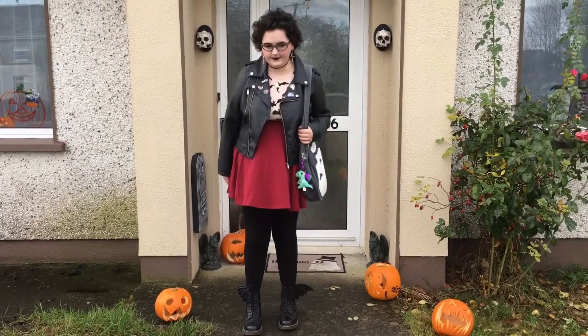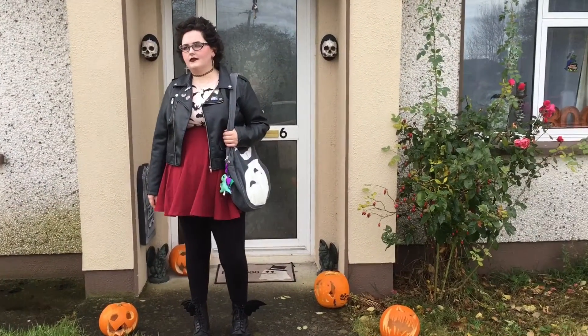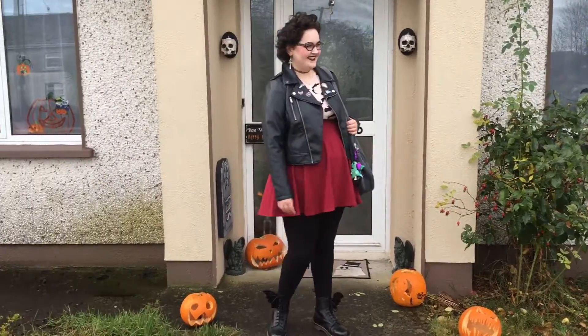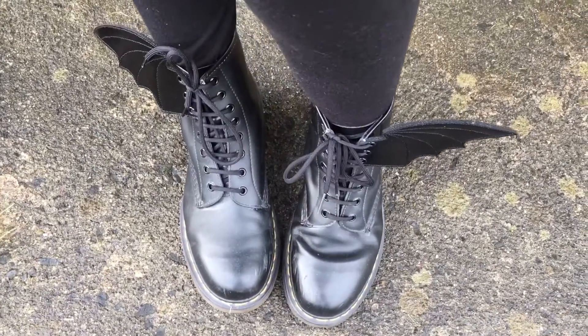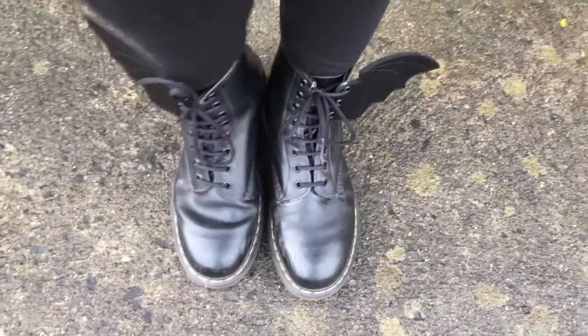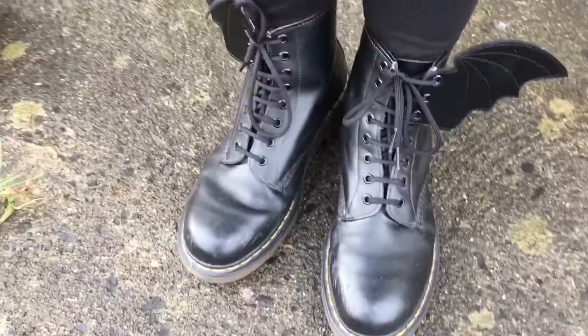Today I have an outfit post for you. This is an outfit I wore around Halloween, but honestly I'd wear it any time of the year. These are my dots and they have these awesome wings that I got in a Spooky Box - I will link the Spooky Box below.